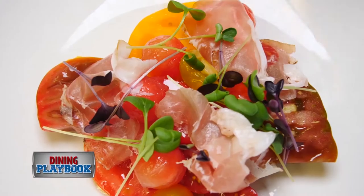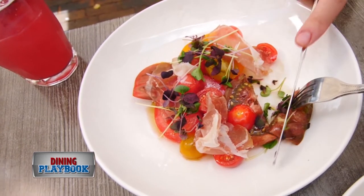This is our heirloom tomato salad, with some beautiful microgreens, watermelon, purple shiso, and radish cream.